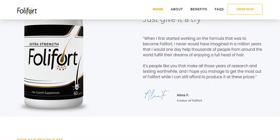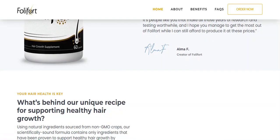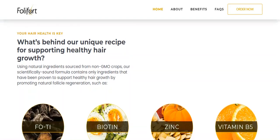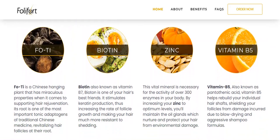What is Follifort and does it really work? The answer is yes. Follifort really works, and after much laboratory testing, researchers have identified a concentrated formula of natural ingredients from non-GMO crops. The scientifically sound formula contains only ingredients that are proven to support healthy hair growth by promoting natural follicle regeneration.